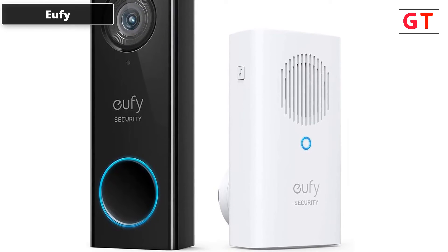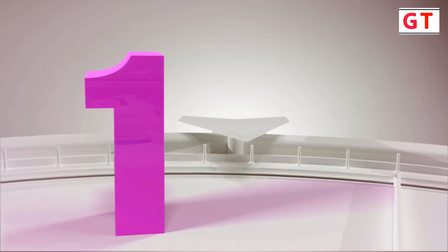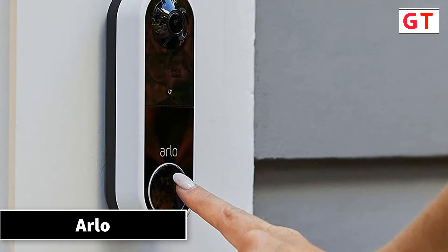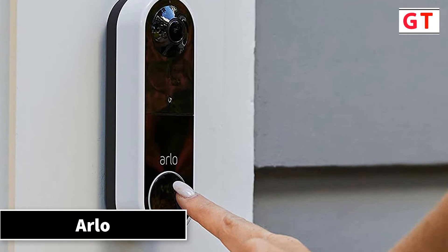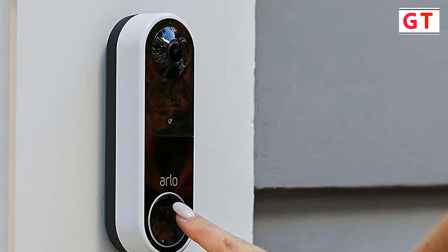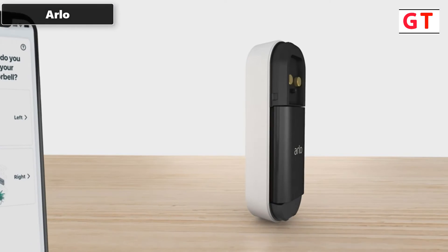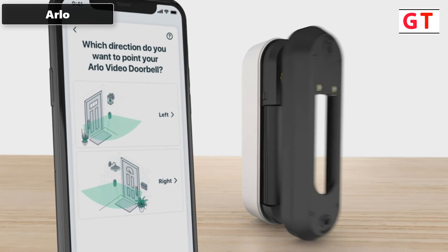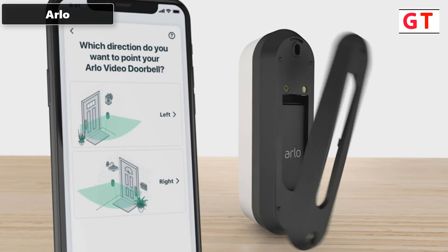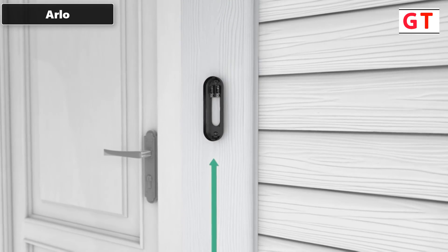The first product on my list is the Arlo Essential wire-free video doorbell, featuring two-way audio, night vision, and simple setup. Spend less time charging — the wireless video doorbell offers up to six months of rechargeable battery life on a single charge. The fast wire-free setup delivers increased installation flexibility so you can get the perfect view from your doorbell camera.